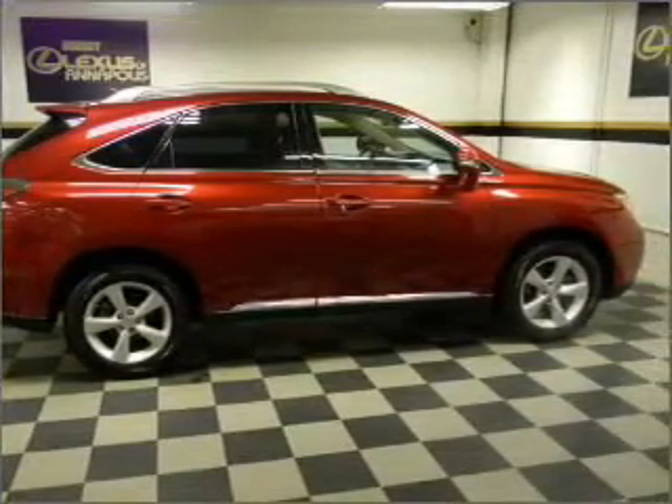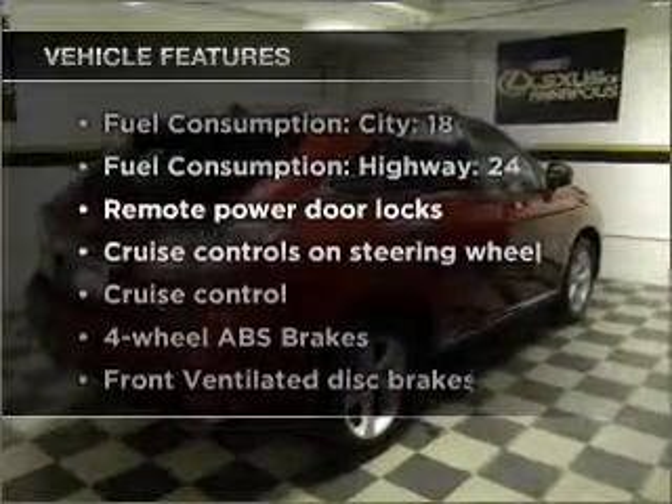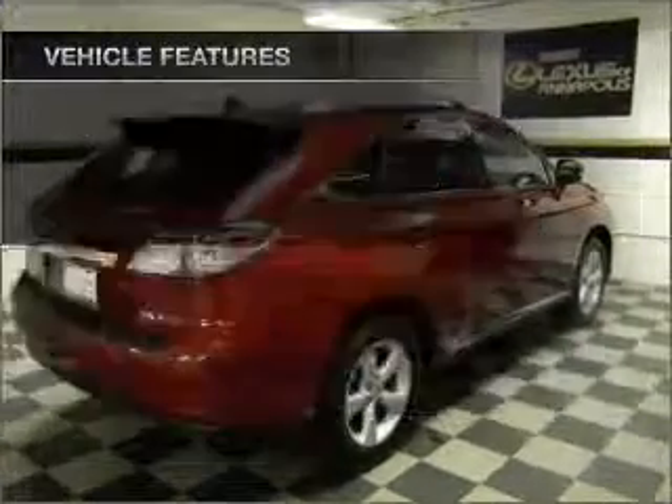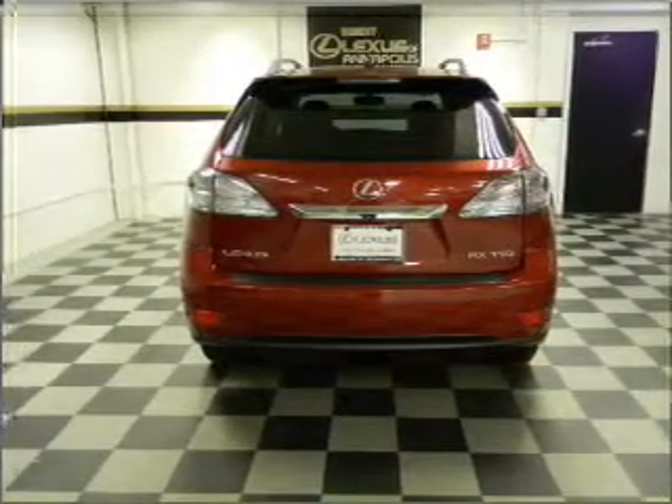Tailor the temperature to your preference and your passengers. Plus enjoy these notable features included in this vehicle: air conditioning, power door locks, power windows, power steering, cruise control, an alarm system, and an AM FM stereo with a CD player.